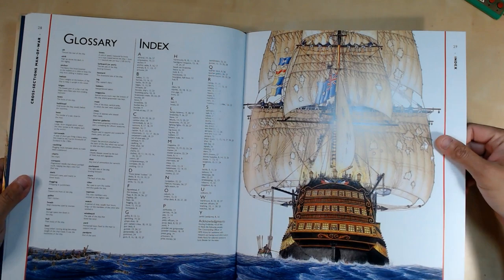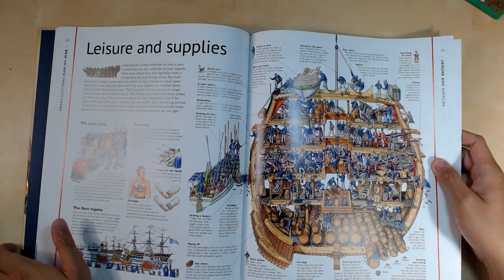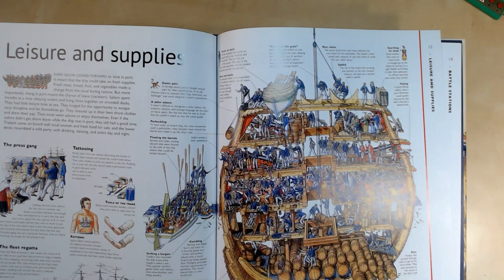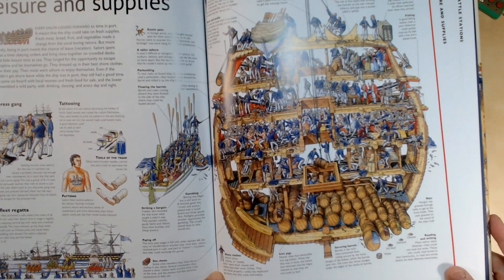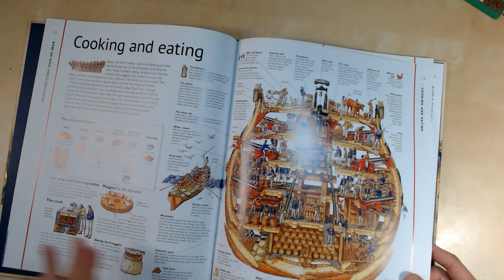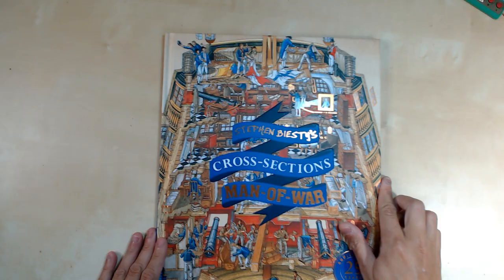And that's the end of the book — you've got the glossary and the index. It's not a lot of page count, about 30 pages or so, but it'll take you some time just to look at every bit of detail on each page. It's a really cool book, and I've got a couple more of Stephen Biesty's books to go through in other videos. Hope you liked this one — we're going to have a few more to go through. Thanks!